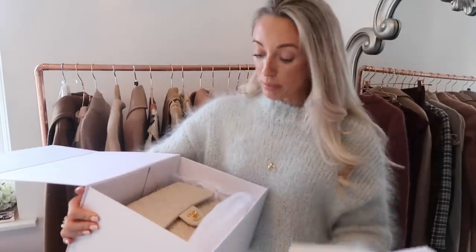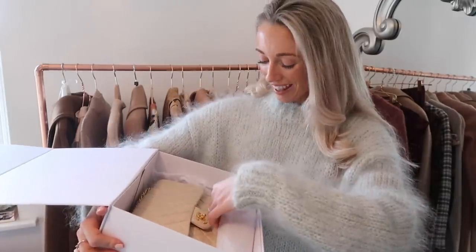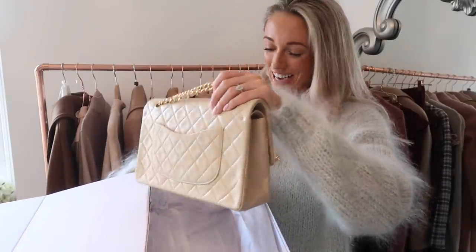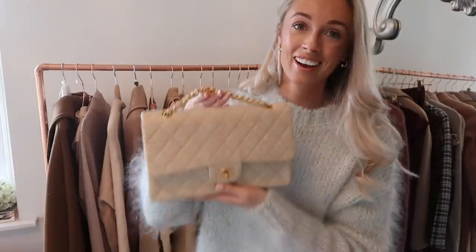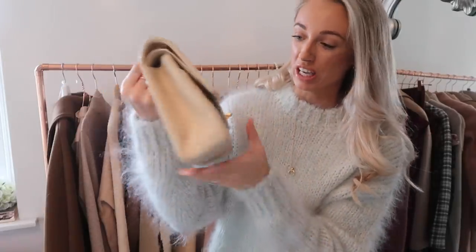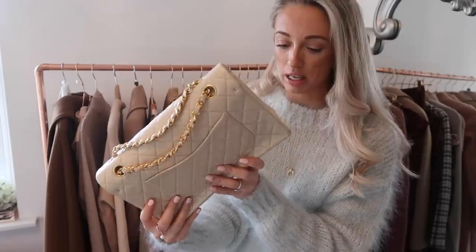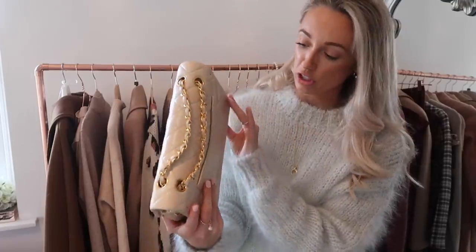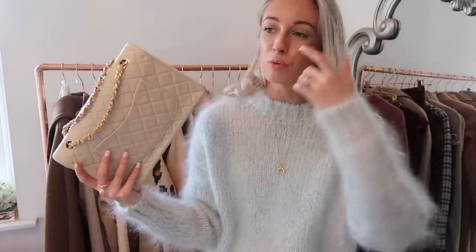It looks like we have a specific Zoops dust bag, which probably means it doesn't come with a Chanel dust bag, but I'm not really too bothered about that. Oh my gosh, this is in such good condition. I could get a little bit emotional right now. Oh my god, here she is. This is the most beautiful soft lambskin, and from the look of the front, this could be brand new. There are a couple of little marks on the corners, which you would expect from around 20 years of wear. On the website this said that this bag is circa 1991, so this bag is potentially as old as I am.